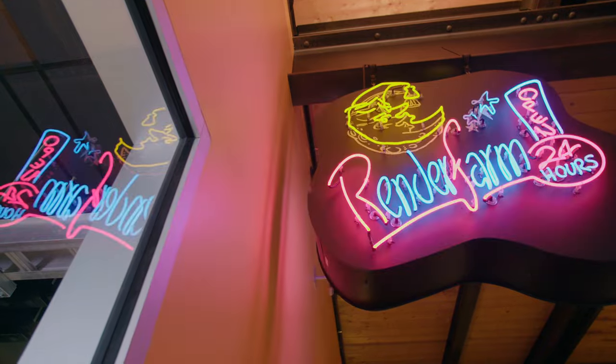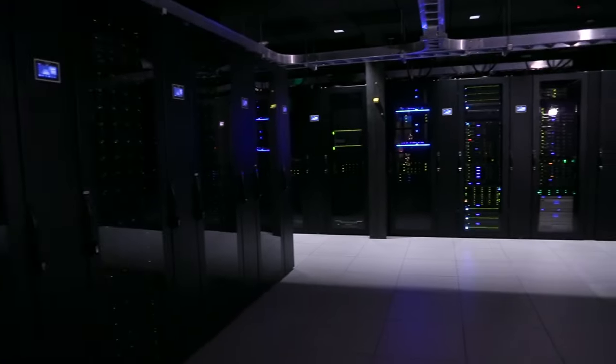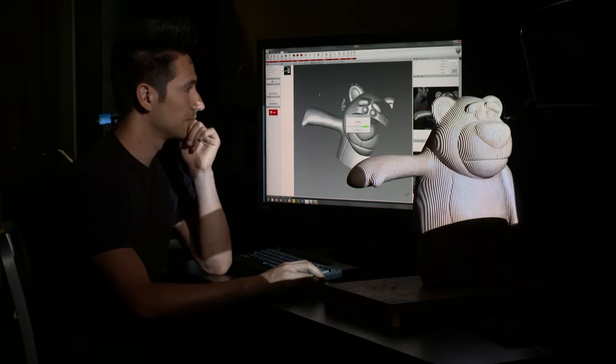Last up: the render farm. A film is really a series of images, or frames — there are 24 of them every second. This is where we make the frames; everything comes together here — all the art, math, and science. A single frame can take more than 24 hours to render, and that's just one frame, assuming we don't run into any snags.